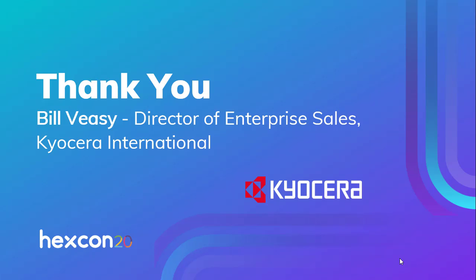I hope you enjoyed our discussion on the Kyocera and Hexnode total mobility solution. If you'd like some more information, please visit our website at KyoceraMobile.com. Thanks again for your time and have a great day.